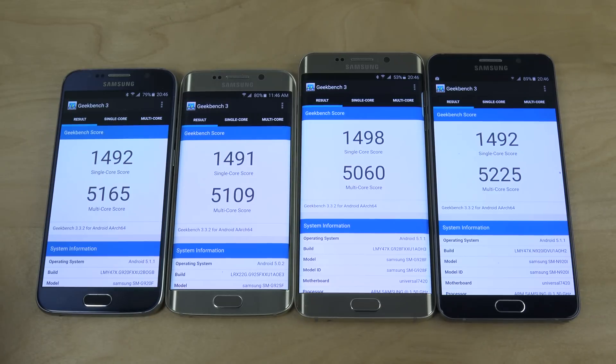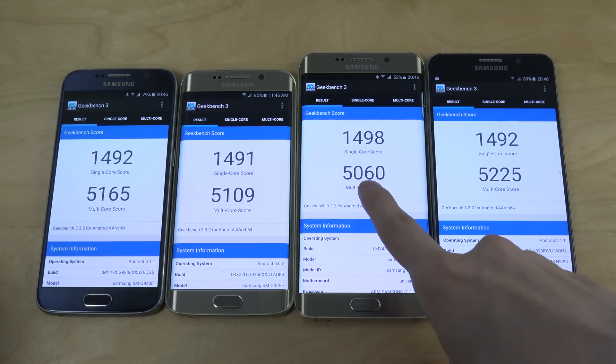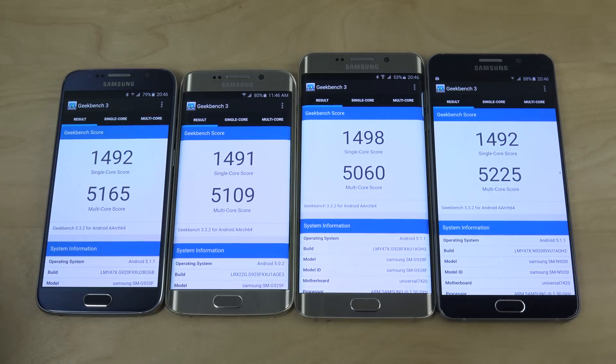Multi-core score: 5165, 5109. And the best performer here is the new Note 5, which is probably going to be my main phone. The clear winner overall, when you add in all the cores, is the Note 5.